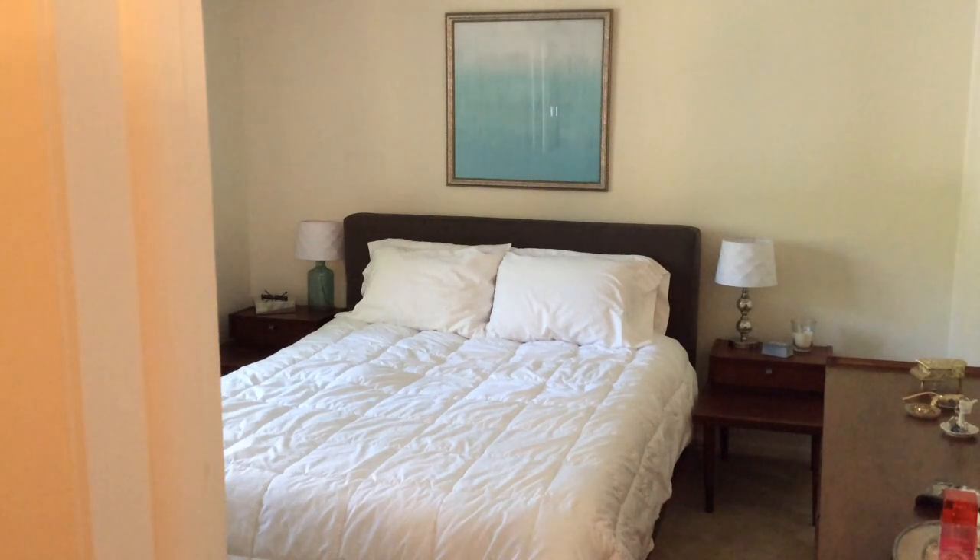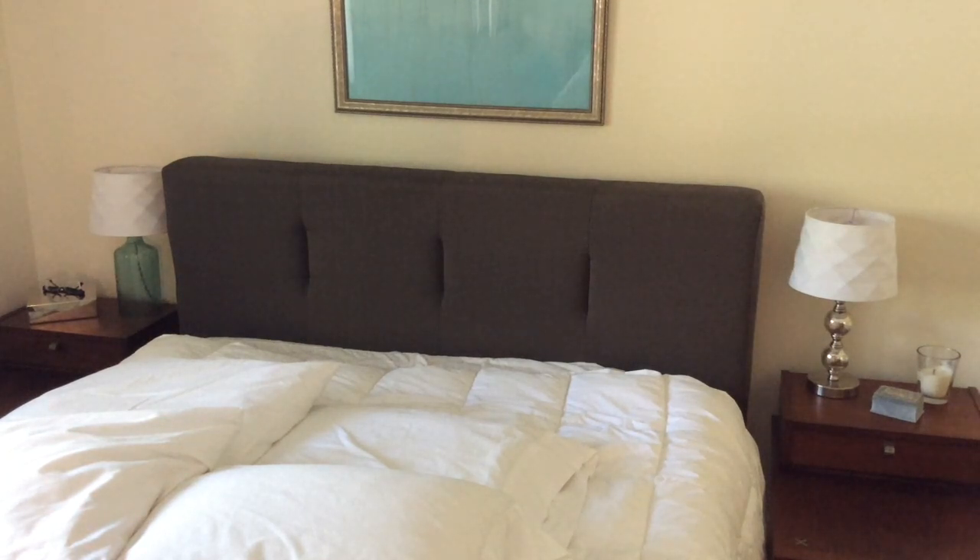Obviously the largest thing in the room is my bed and the bedding is just plain white bedding. I really like it — it's very crisp and clean and simple. The headboard was made by Ashley Furniture but I got it from Kolders. What I really liked about this bed was the headboard because it's very low profile and kind of just a simple, contemporary look to it.